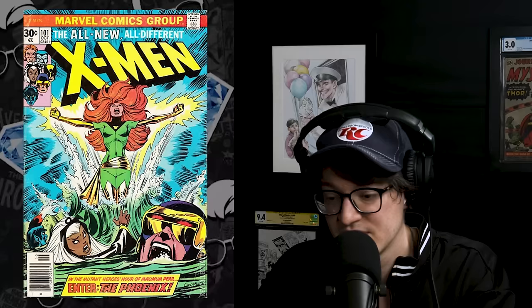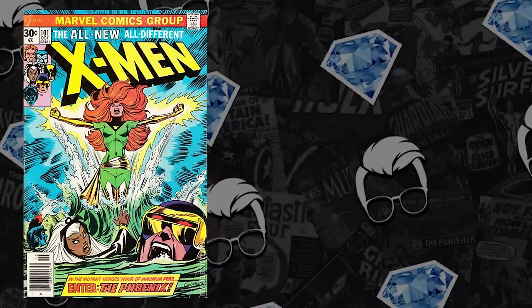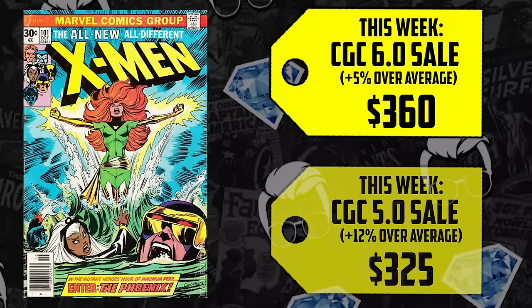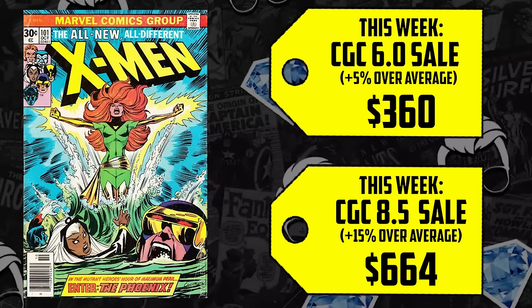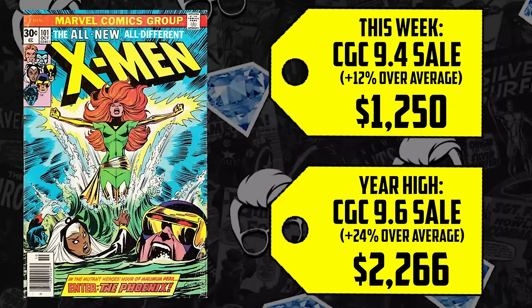Light spoilers, but you should have already seen X-Men 97 by now. If you watch through episode two, you know there are two Jean Grays, which can only mean one thing — Madeline Pryor. Clone stuff is going down. This book is moving up because of the resurgence and the full nostalgia cycle. The 4.0 is up 10%, the 5.0 up 12%, the 6.0 up 5%. The 8.5 sold for $664, up 15%. The 9.4 is up 12%, and the 9.6 sold for $2,266 — a year high, a 24% increase over its 12-month average.